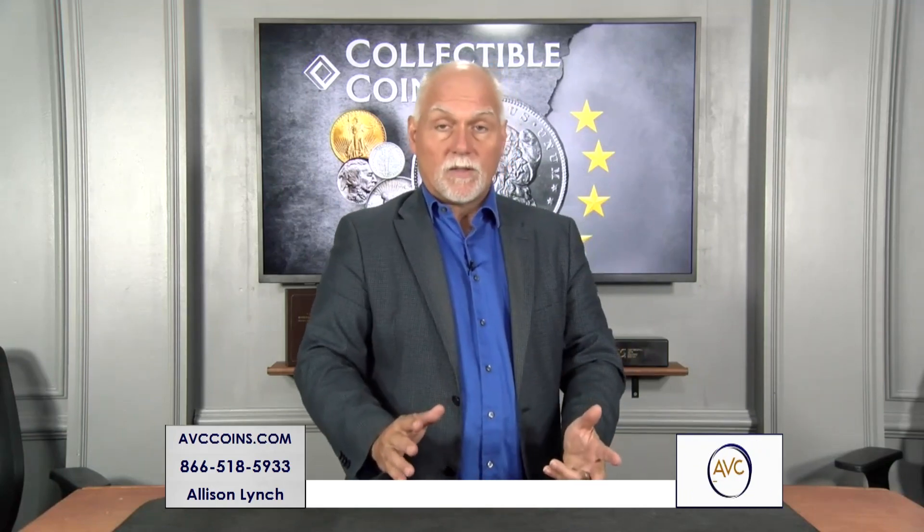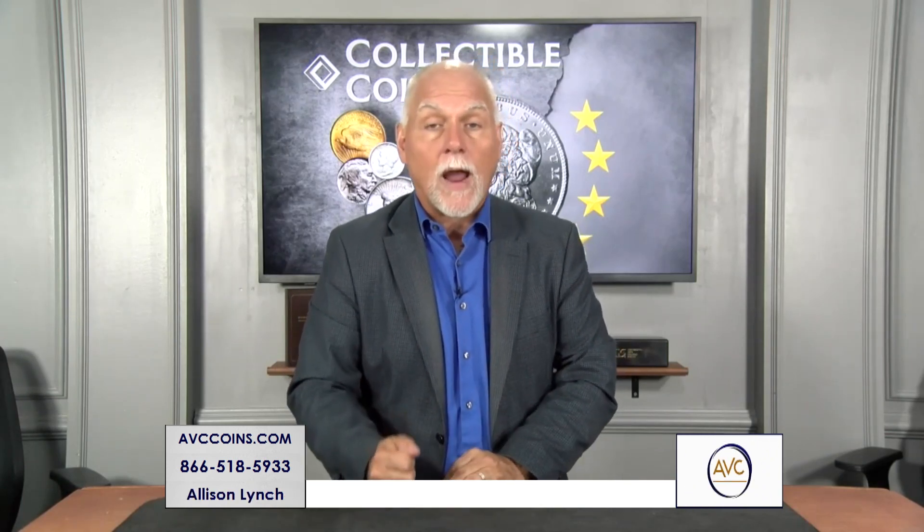One of my favorite fields or categories in coin collecting has been the Franklins. Those of you that have been with me on a coin show before know it's one of my faves because of one thing: how affordable the coins are for as rare as they are, when you compare them to Silver Eagles, Kennedies, or anything else out there.